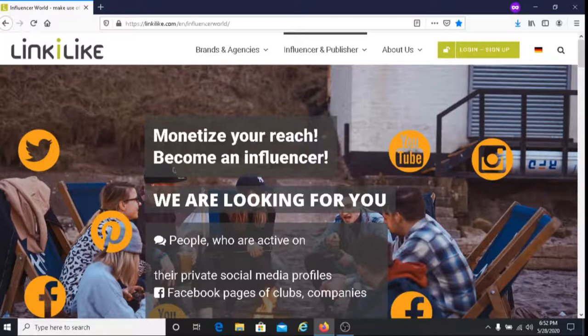Just a word of advice: if you're looking to make a little bit of money here and there, then LinkiLike is for you. This is not a get-rich-quick scheme. So if you're looking to make tons of money, I wouldn't recommend LinkiLike. But if you're looking to make a little bit of money here and there, then this is ideal for you.